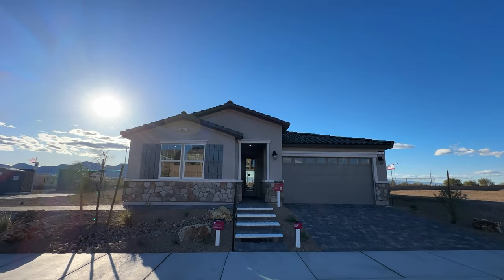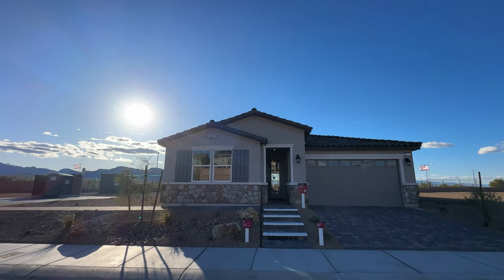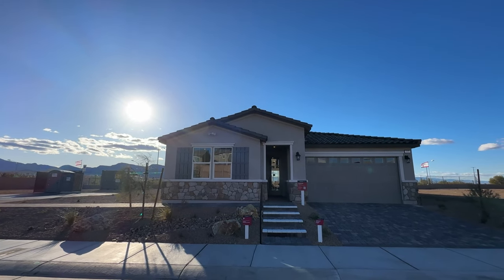Ladies and gentlemen, welcome back to the channel. Welcome to another home video tour. This is the newest community built by Beezer. We're talking about Crosswind Estates.